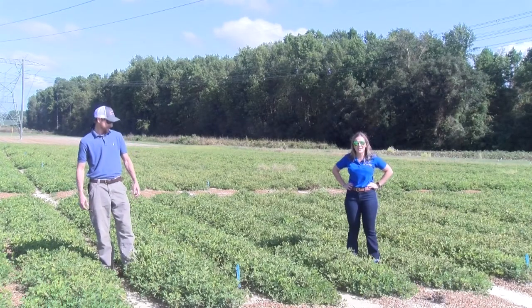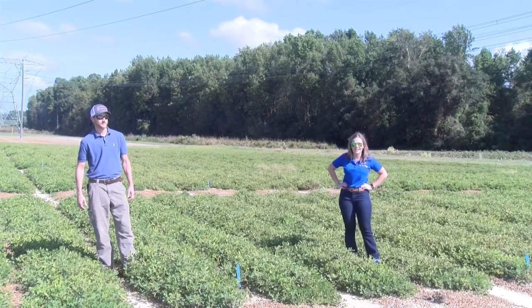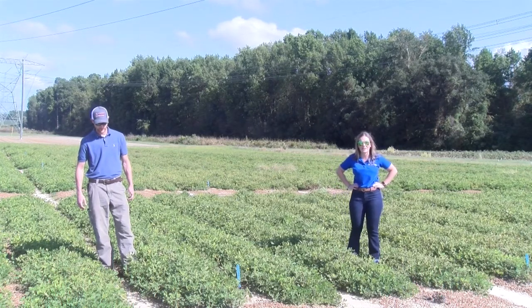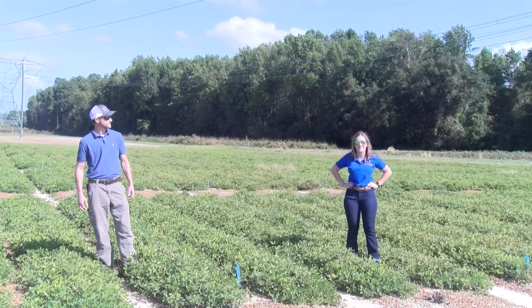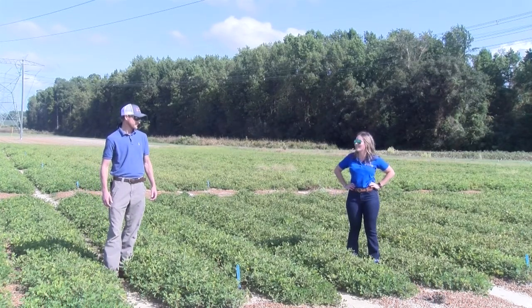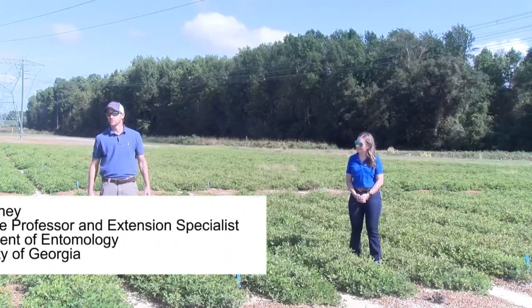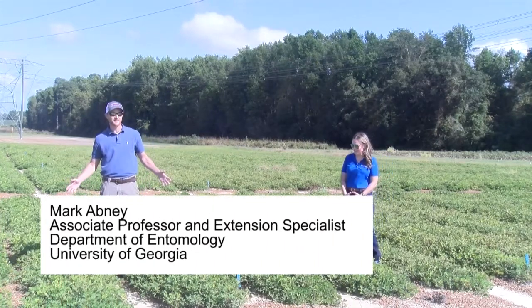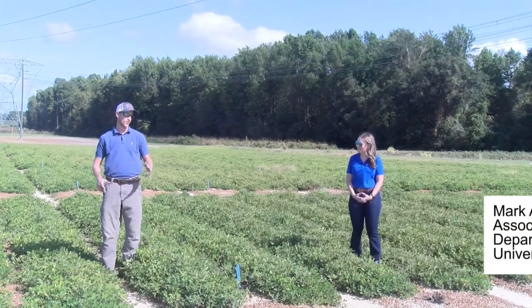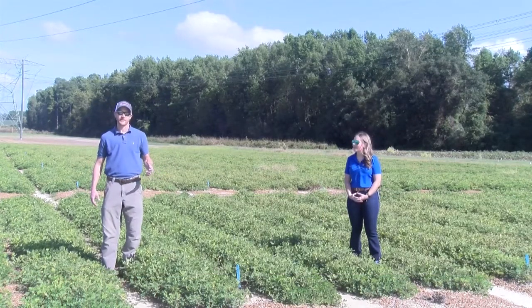Hey y'all, my name is Danielle Sprague and I'm the Agriculture and Natural Resources Extension Agent in Jefferson County. Today we are here with Dr. Mark Abney at the UGA Tifton Research Center. I'm Mark Abney, peanut entomologist at the University of Georgia. We're standing in the last of my test plots of 2020.